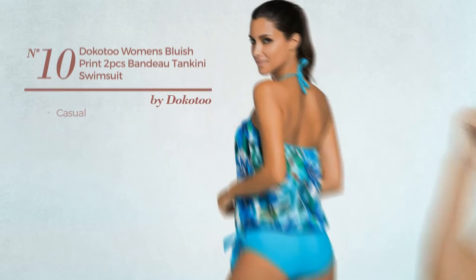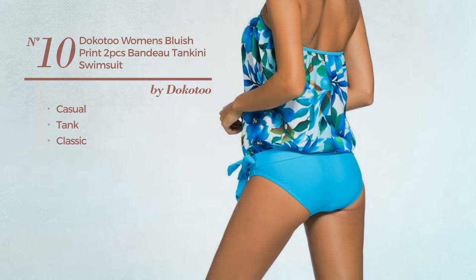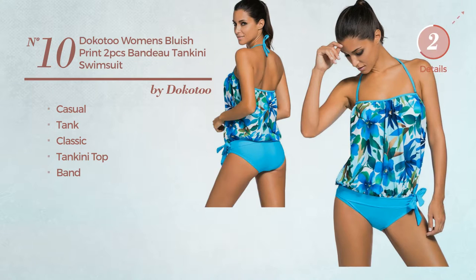Number ten: a casual tank swimsuit featuring a classic design. This swimsuit includes tankini top and band. Available in nine other colors.